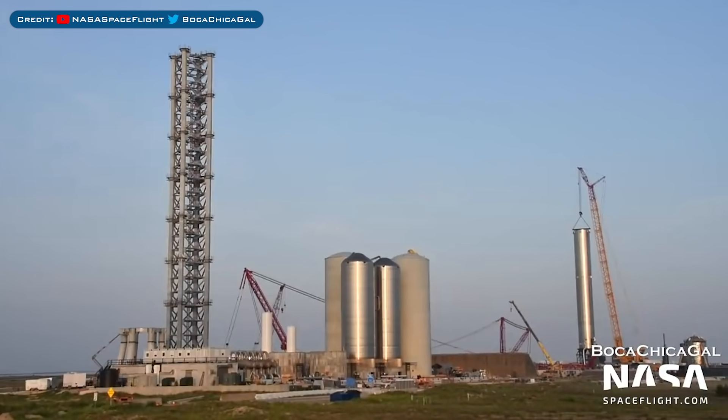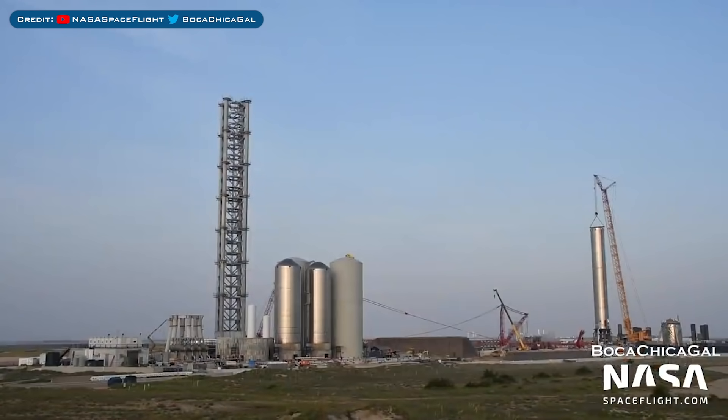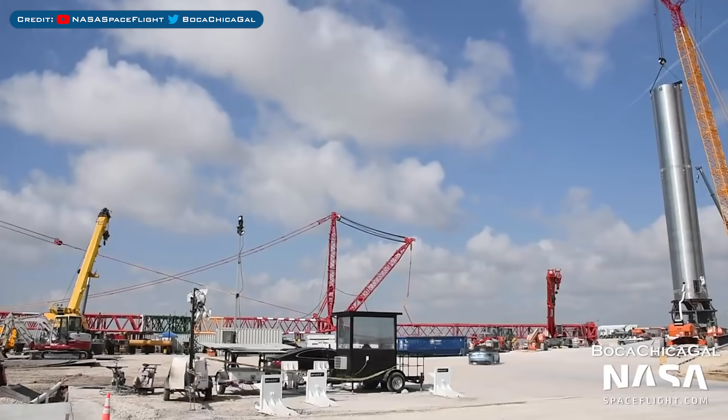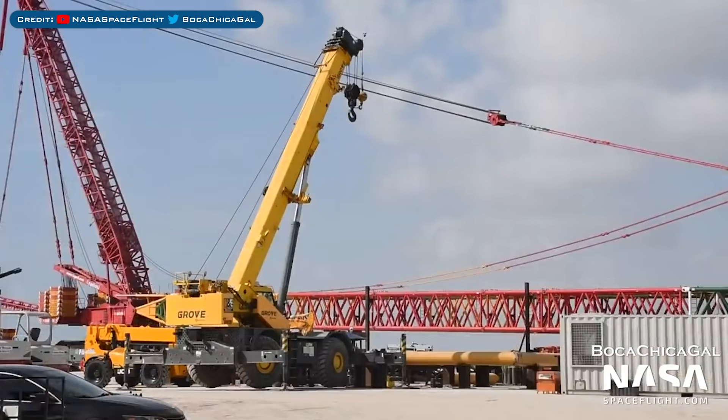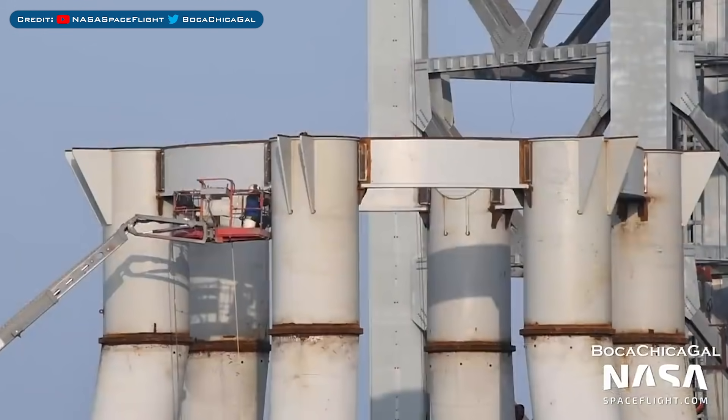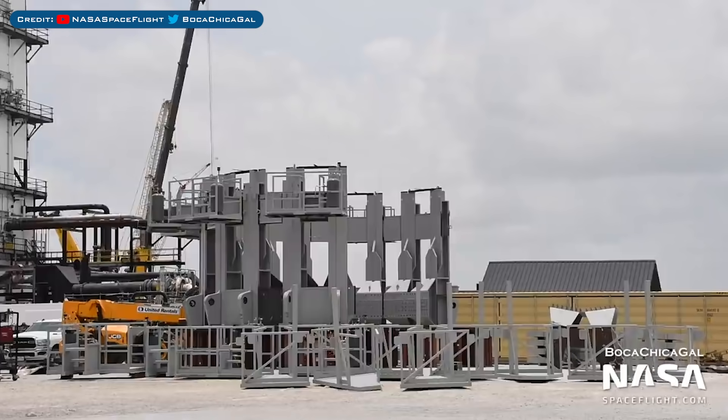With no standard SpaceX updates, we are kicking off this video with a view of the whole orbital launch site as construction progresses. The boom of the crane for stacking the integration tower was recently lowered. Engineers continue to work on the beams between the orbital launch mount legs. Work on the unknown structure at the propellant production site has been continuing.